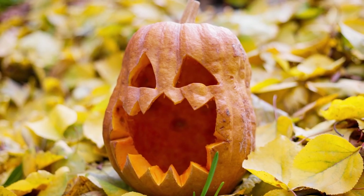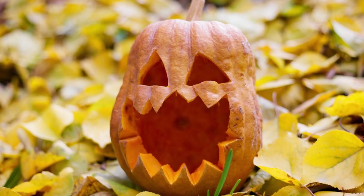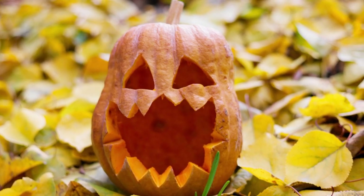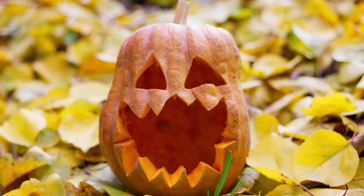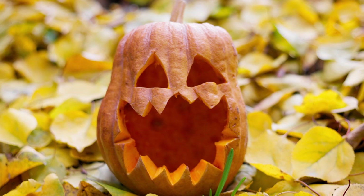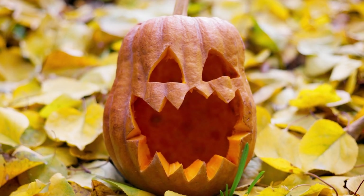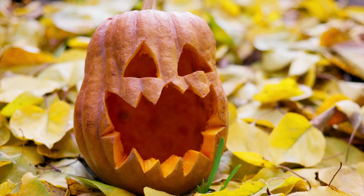Believe it or not, every single day, you're surrounded by minuscule, wriggling worms. And I'm not just talking about the great outdoors. These little critters are chilling in your living space, and some might even be lurking in your food. Together, we'll gather samples from all over the place and then inspect them for these hidden worms. Ready for another thrilling investigation? Let's get started.